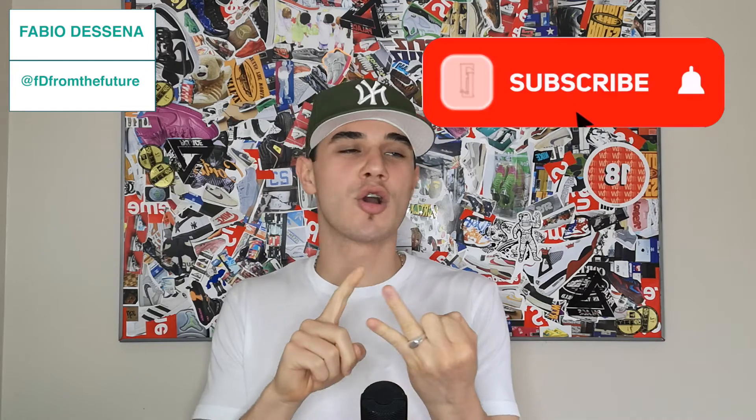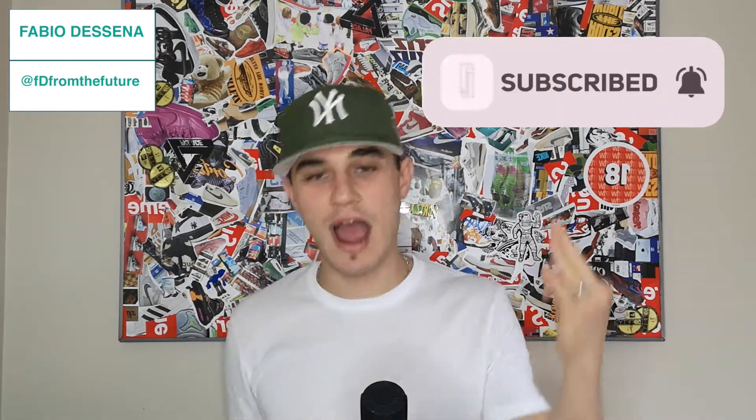What's happening my people, this is your boy Fabio the Center aka FD from the Future. You already know what time it is. Before we get into the video, I need you guys to like, comment, subscribe, and if you haven't already smash the little bell notification.